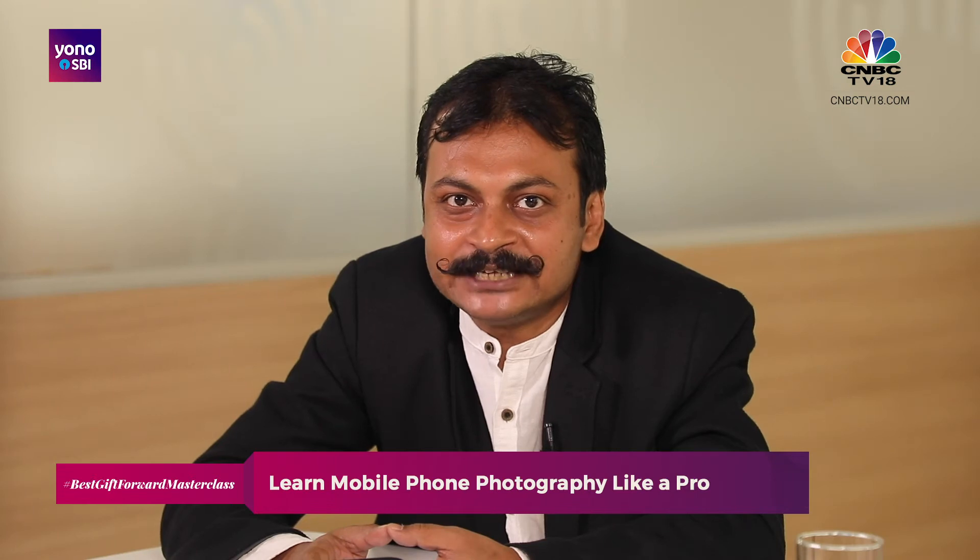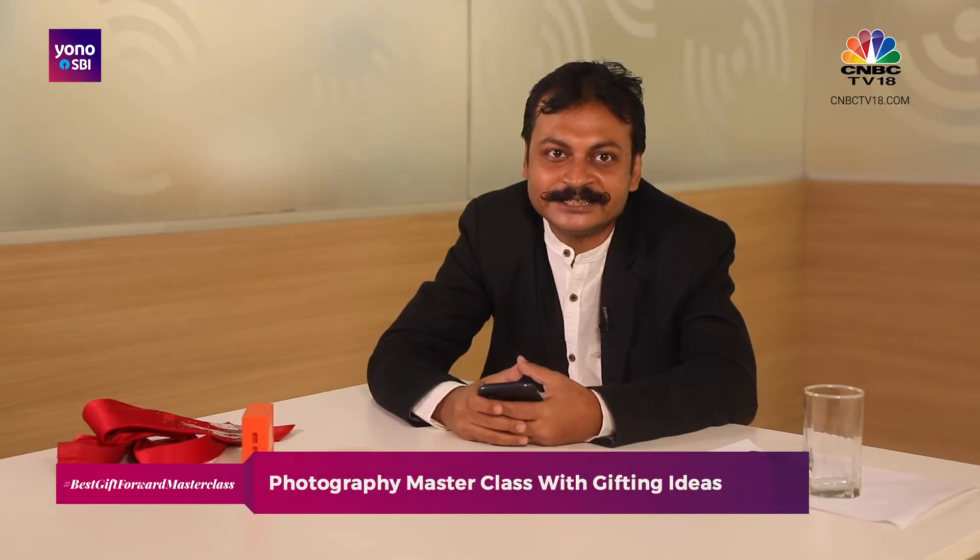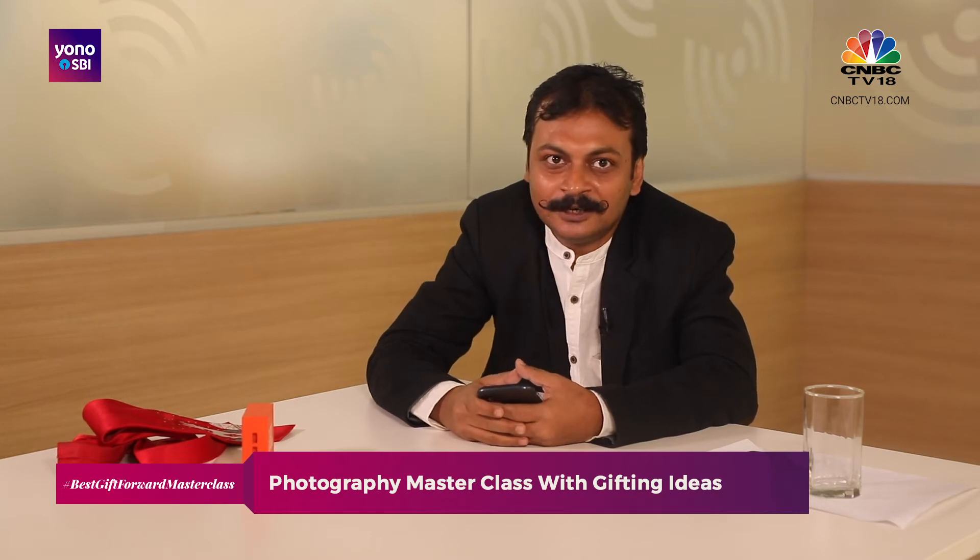Hello, welcome to this special photography masterclass, which is part of the Best Gift Forward series powered by YouKnowSBI. Today, I'm going to be sharing with you some fun tips and tricks to get your photography to the next level using a basic mobile phone camera. The idea is a very basic setup within the office space — no fancy lights, no studios, just a mobile camera and your talent.